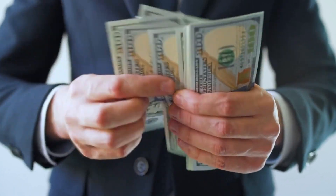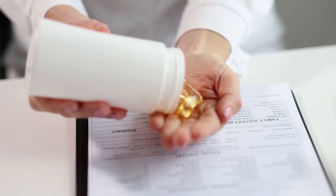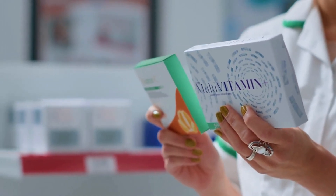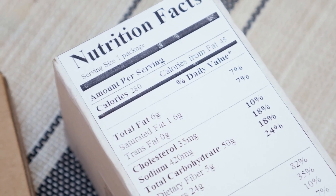You might be taking omega-3 but you could be wasting your money. Why? Because what's in most bottles is not what your body actually needs. The prices are high, the packaging is bright, but how do you figure out what truly works and what is just regular fish oil under a pretty label?